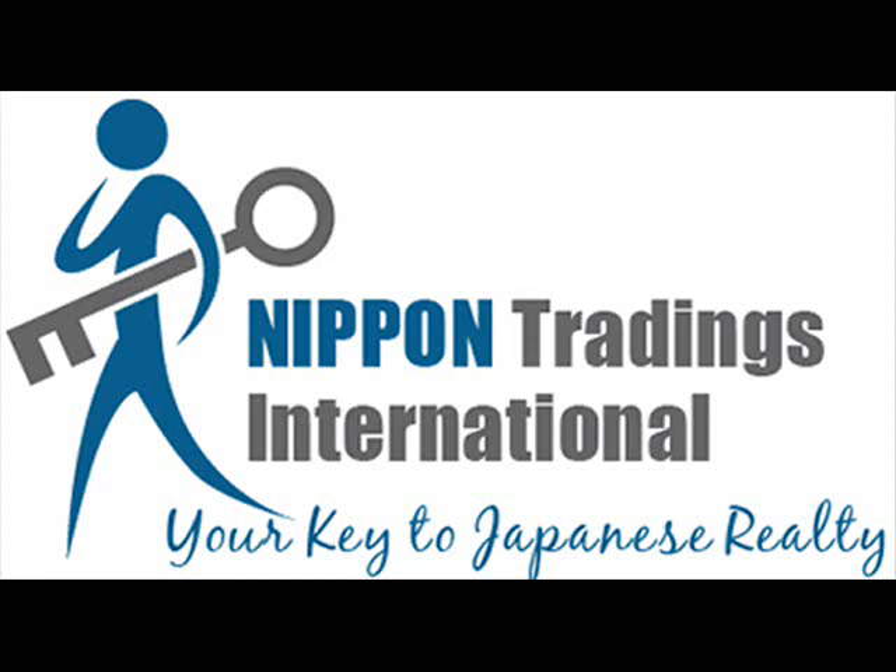So without further ado, here's a recording of a business call with a new client in the market for Akiya — cheap, abandoned, or mostly abandoned countryside homes in Japan. Enjoy, and I'll see you on the other side.